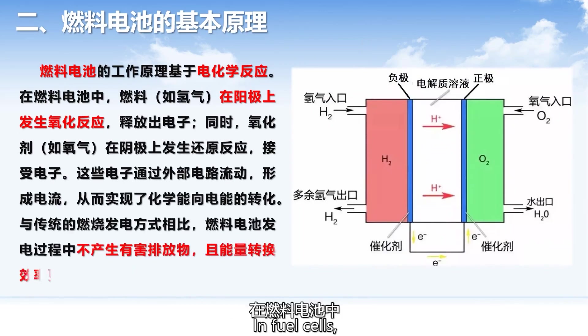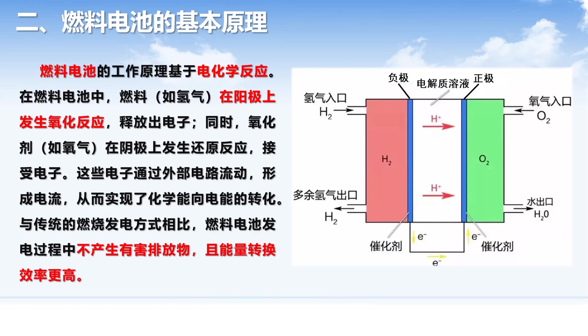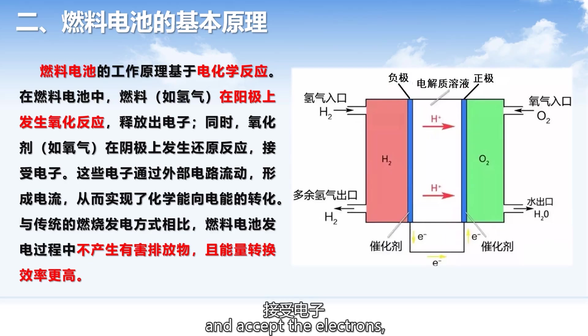The working principle of a fuel cell is based on electrochemical reactions. In fuel cells, the fuel such as hydrogen gas undergoes an oxidation reaction on the anode, releasing electrons. Meanwhile, oxidants such as oxygen undergo a reduction reaction on the cathode and accept the electrons. These electrons flow through external circuits to form a current, thereby achieving the conversion of chemical energy to electrical energy.